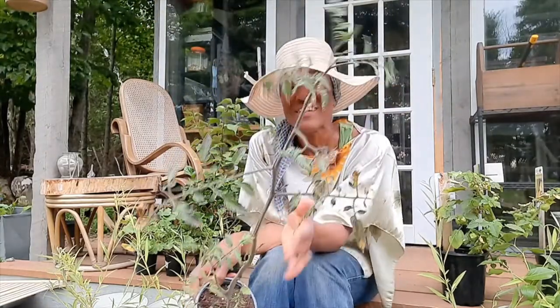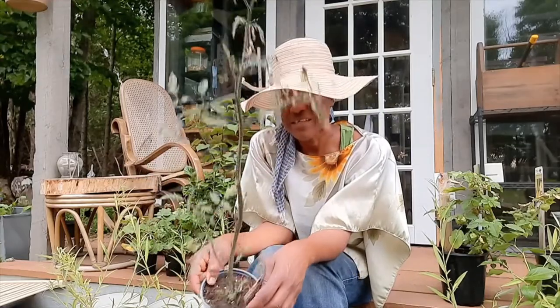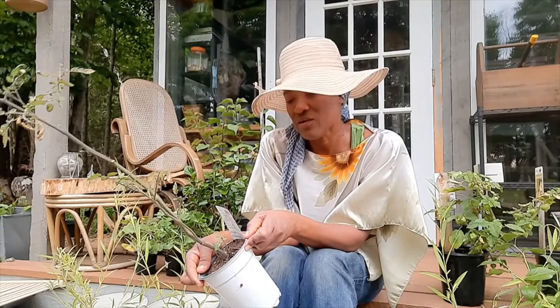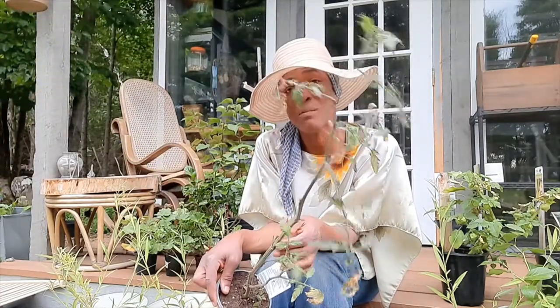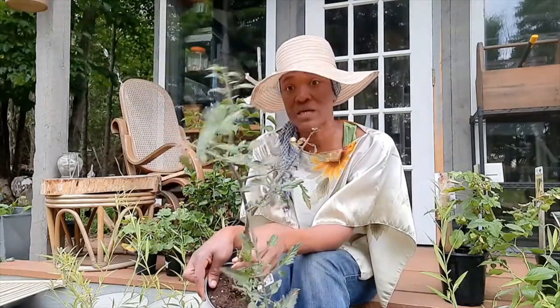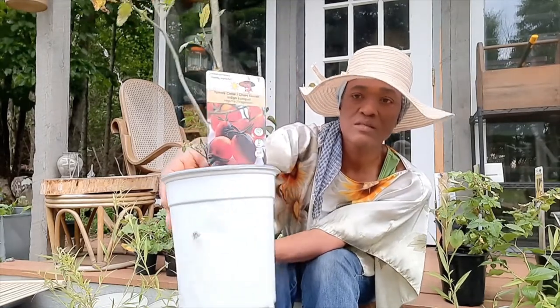This is a tomato plant. The reason I bought it is because it's a purple cherry tomato — this says Indigo Purple — and that's why I bought it. I had a couple of cherry tomatoes on it that I could have shown you the color, but something ate them — birds, chipmunks, or squirrels. But there is a little tag in here where you can kind of see the color.